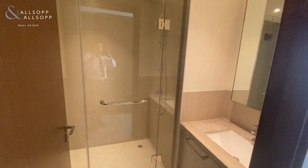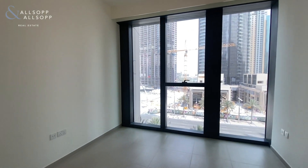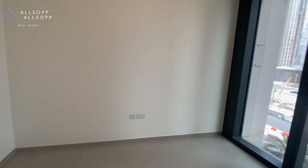In the guest bathroom you have a walk-in shower, obviously with a sink and toilet. Again, floor-to-ceiling windows just making it ever so bright in this property.